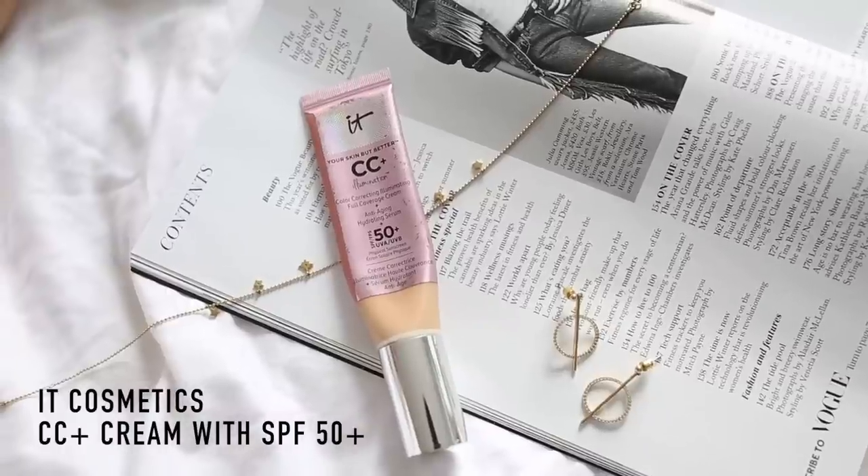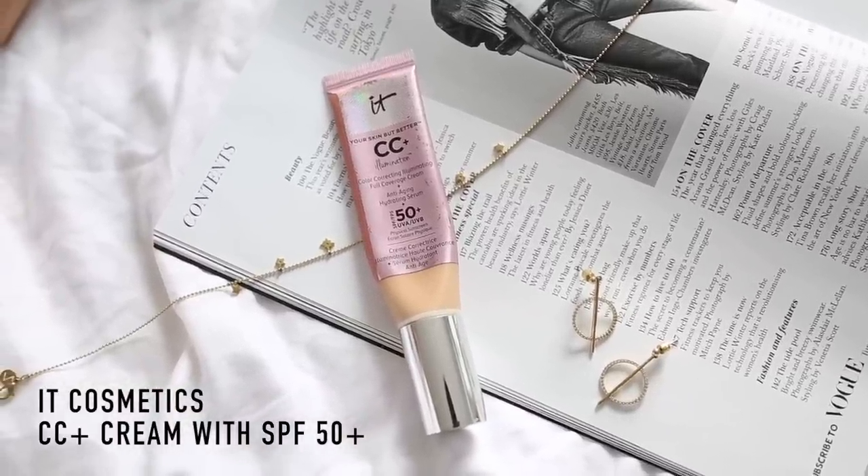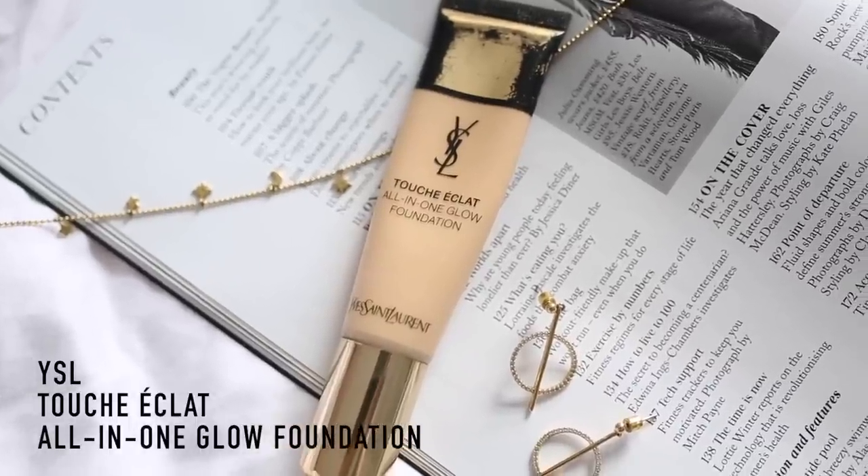Right now I'm absolutely loving these two products. It's my ITZY CC cream, which I adore — I talk about it all the time. This is the illumination version, it's almost empty. It also comes with Factor 50 Plus UVA UVB, which is amazing. And then second position, I love this one too — this is the Touche Eclat All-In-One Glow Foundation. I absolutely love this too. Usually this one pips this one to the post, but I do love both of them so I'll link them both below. But today I'm going to go with the YSL.